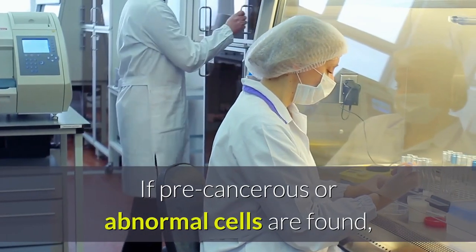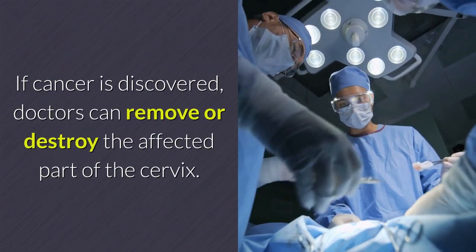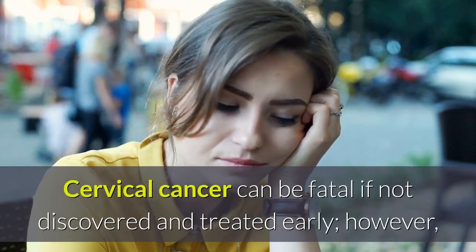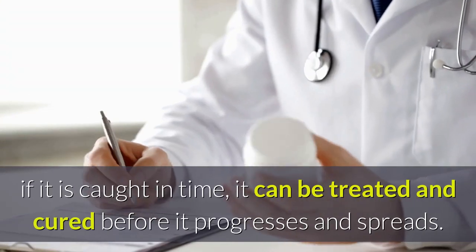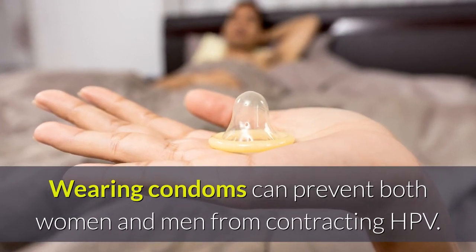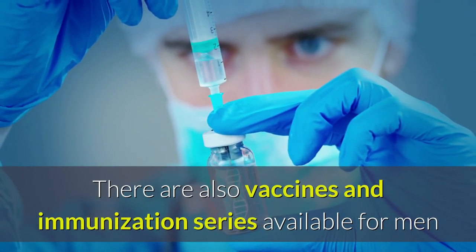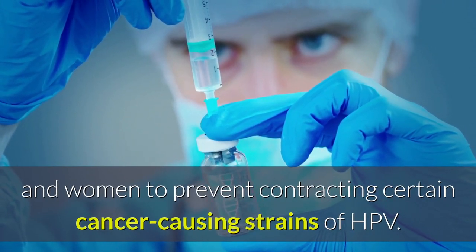If precancerous or abnormal cells are found, they can be frozen off via a method called cryotherapy. If cancer is discovered, doctors can remove or destroy the affected part of the cervix. Cervical cancer can be fatal if not discovered and treated early. However, if it is caught in time, it can be treated and cured before it progresses and spreads. Wearing condoms can prevent both women and men from contracting HPV. There are also vaccines and immunization series available for men and women to prevent contracting certain cancer-causing strains of HPV.